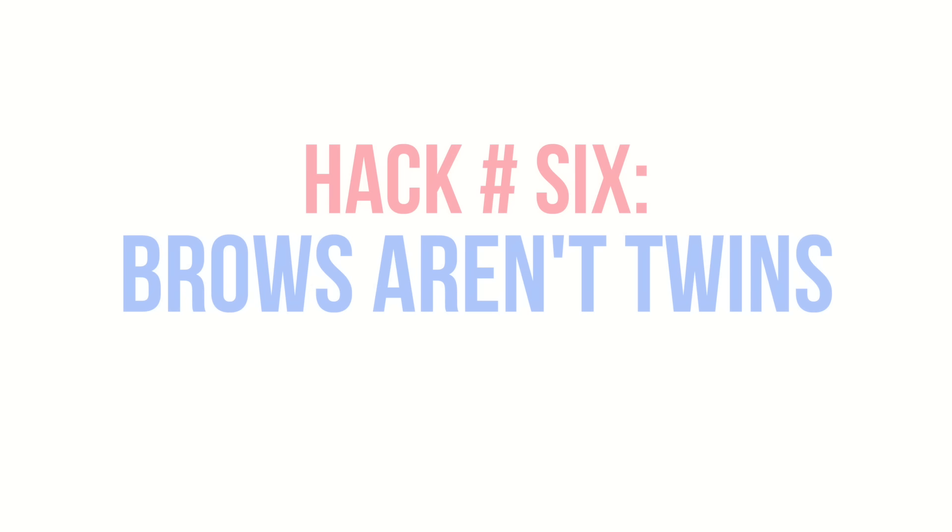Hack number six: brows are sisters, not twins. I know you guys have heard this before, but I just think it's really important to remember it because I know how stressful it is to try and make them look identical. If they're not identical, it's totally fine — don't force them to look alike. They're meant to be sisters, not twins.